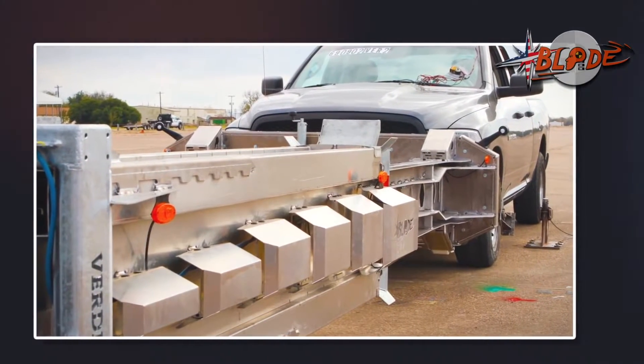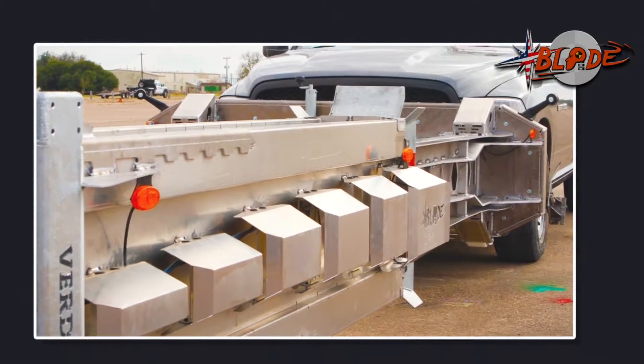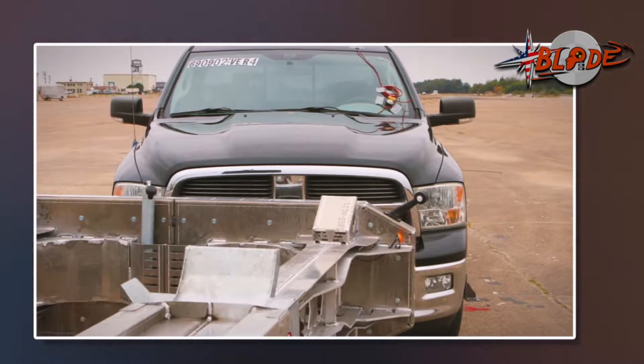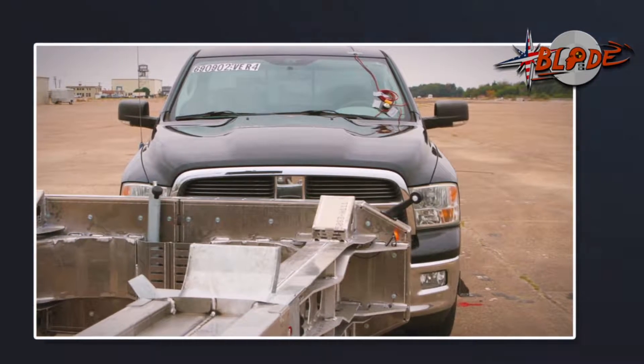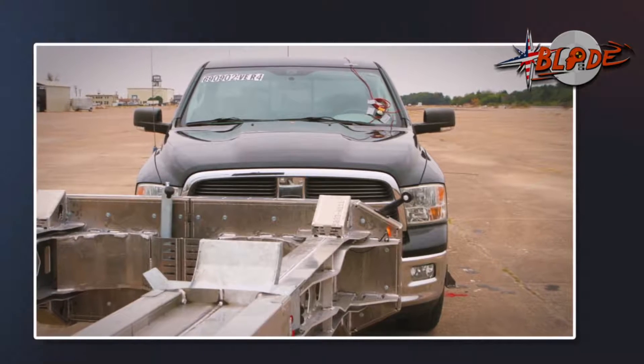Finally, a new leader is born. After 20 years, there is a completely new truck-mounted attenuator, full-scale crash-tested according to MASH, that supersedes the NCHRP 350. This is Blade, the number one MASH TMA.